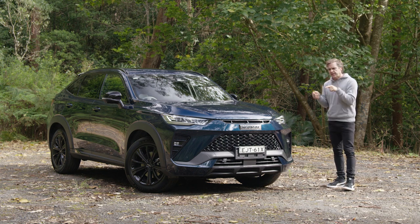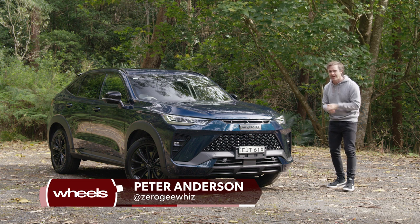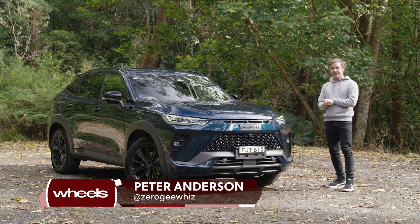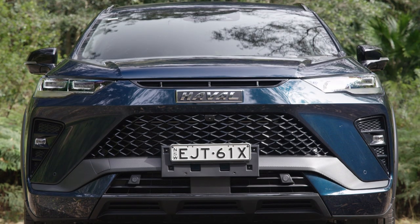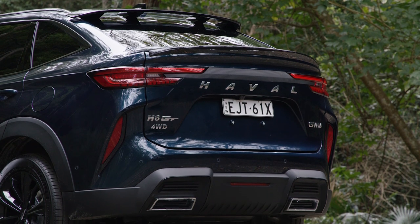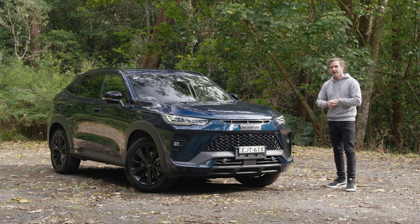This is a Haval H6, but it's different. It doesn't look like the one driven a few months ago because this is the H6 GT. It's got a completely different front end and back end — it's a coupe crossover, like an X4, a GLC, or a Q5 Sportback.